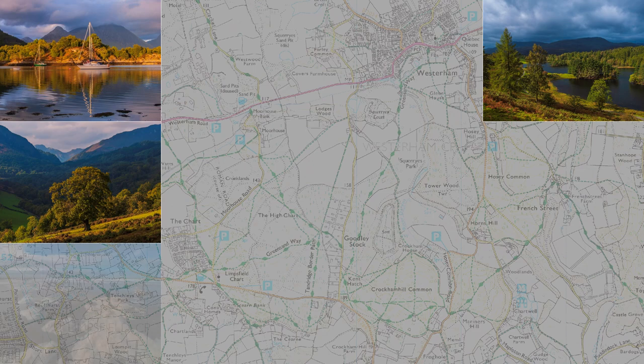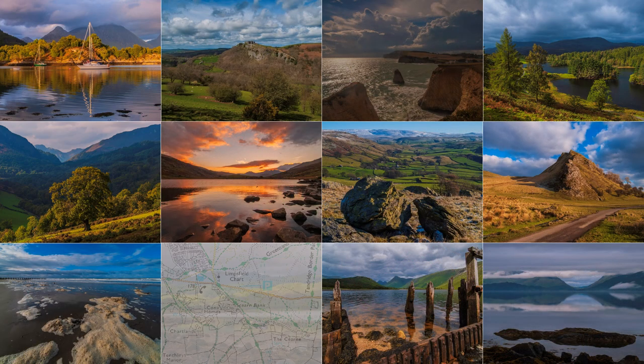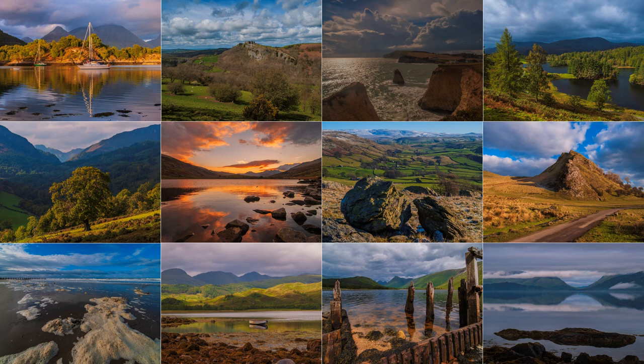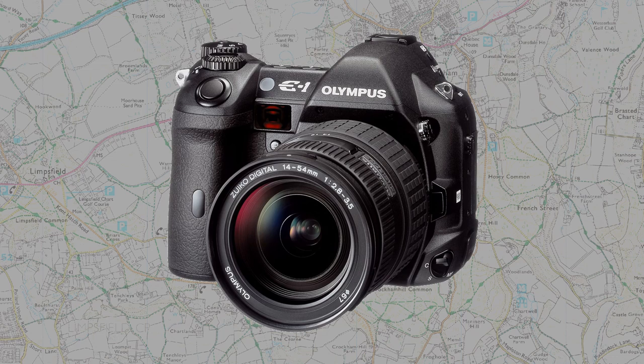I have been rummaging through my landscape shots for a YouTube production, and going back many years, I was surprised and delighted to discover many excellent photographs taken with the classic Olympus E1 camera back in 2003.